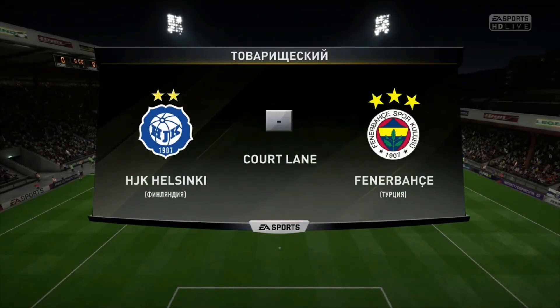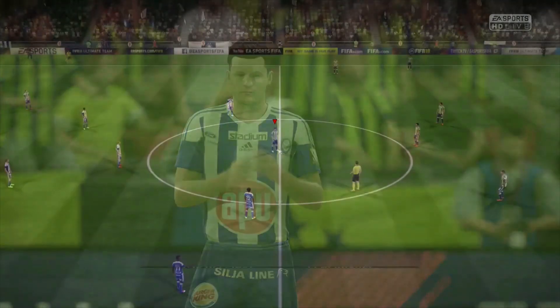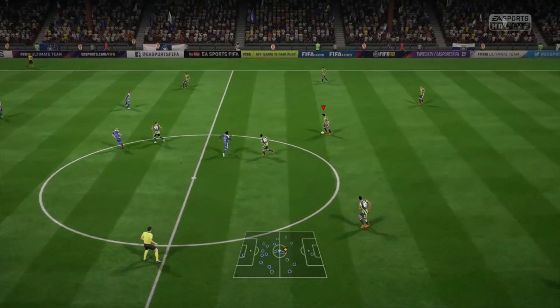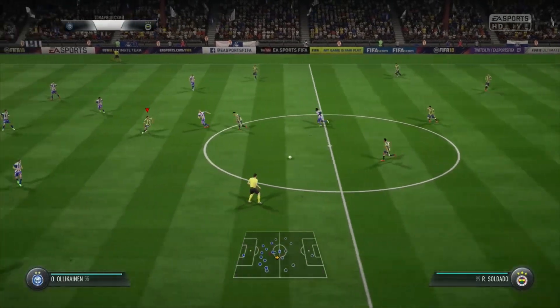Hi there, everybody. Alan Smith alongside me, Martin Tyler. In the commentary box, it's a great view up here, Alan, and a great game, I think, in prospect. Yeah, we've got the best seats in the house and looking forward to an entertaining match here.